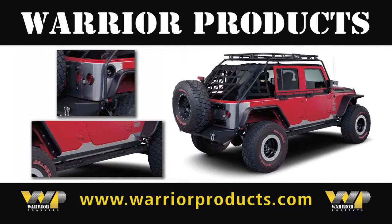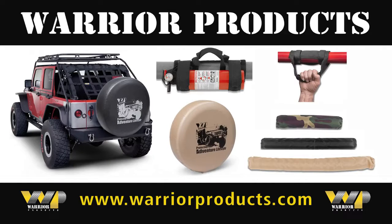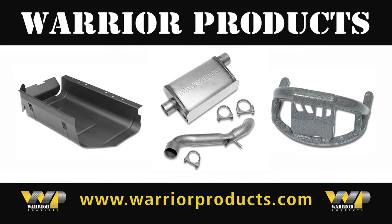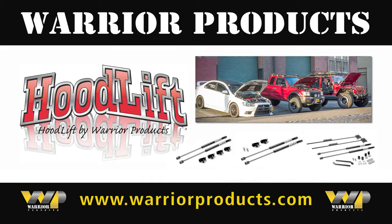Heavy-duty body armor and functional flex armor, super strong fender flares and utilitarian undercarriage products, and featuring HoodLift by Warrior.